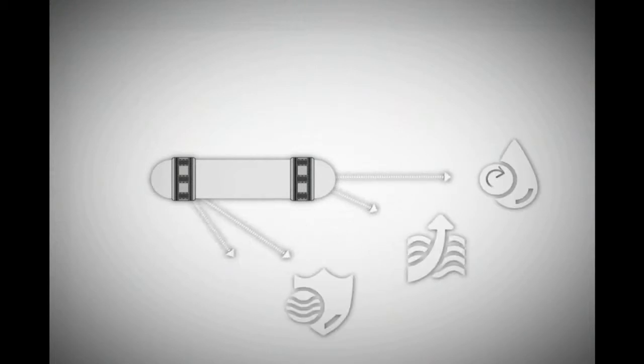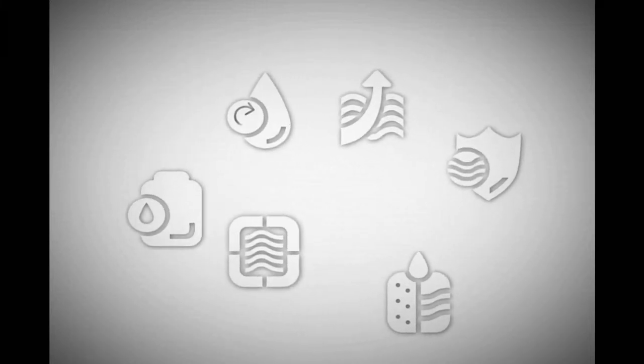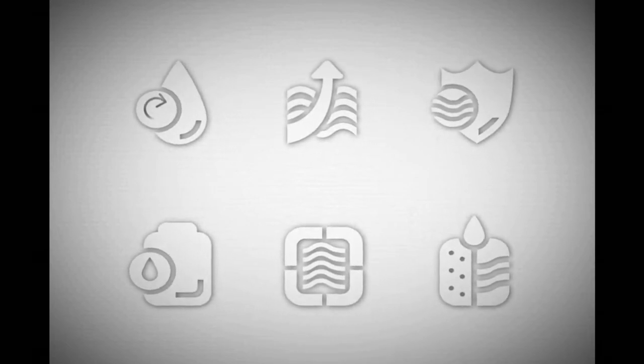The mobile flood barrier protects against river and coastal floods, oil spills, and provides protection for dikes and levees. It can also serve as a huge temporary reservoir for wastewater with unlimited capacity.